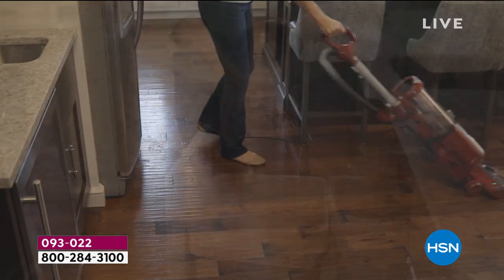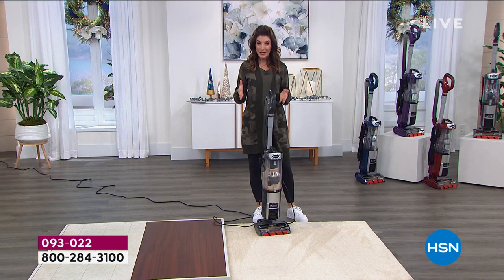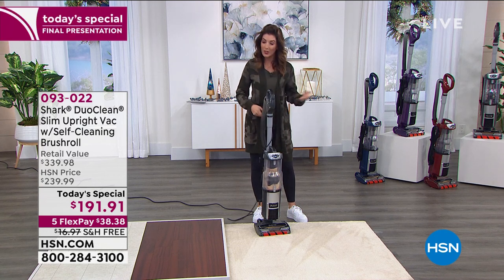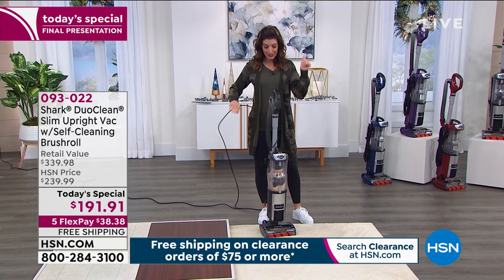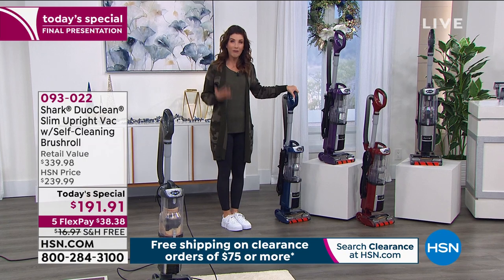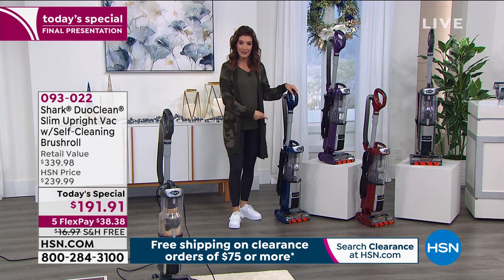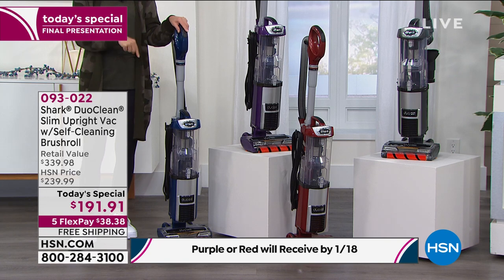If you're tired of lugging around a bulky vacuum, this is for you. If you're tired of buying bags or filters, this is for you. And if you know you're going to be spending more time at home in 2021 — working from home, eating from home, kids learning online — we've never made a bigger mess than in 2020. Let's get you into a brand new Shark vacuum. Everyone needs a great vacuum, whether you have a small apartment or a beautiful mansion. I deserve a great vacuum, and you deserve one too.